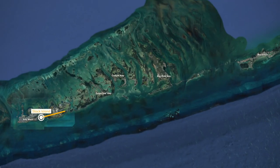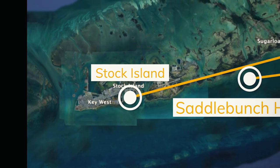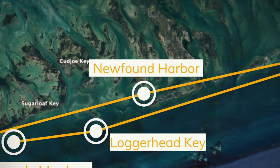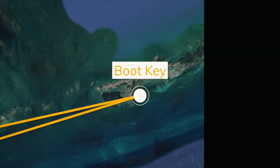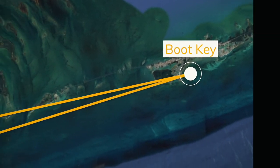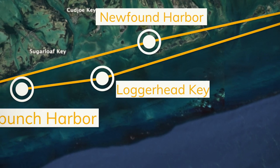We departed from Stock Island Marina in Key West and were prepared to set sail 21 nautical miles east to Newfound Harbor. From there, the plan was to sail another 27 nautical miles east the next day to Boot Key, then make our way back west to Loggerhead Key, and finally to Saddlebunch Harbor.